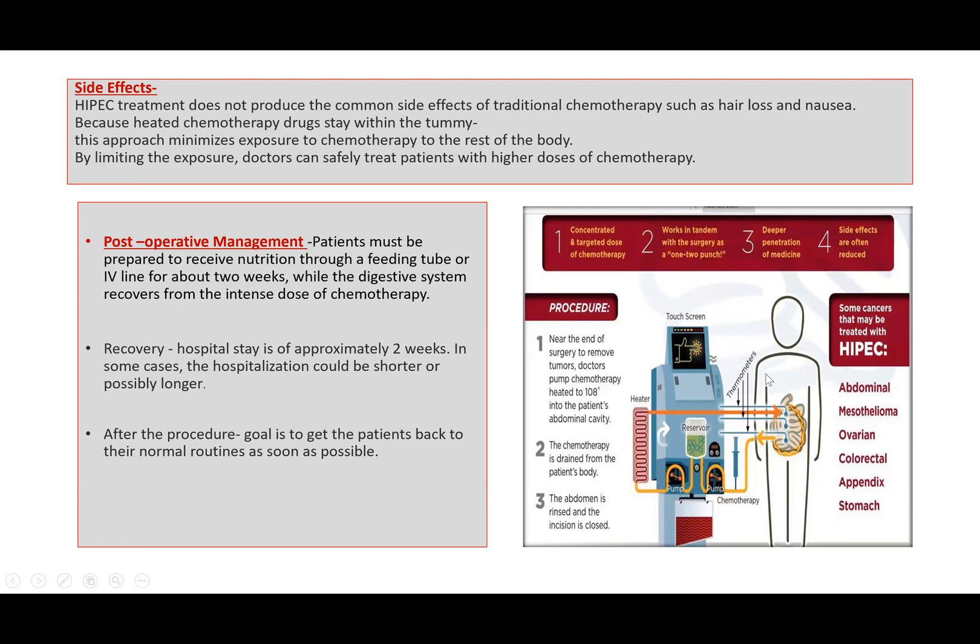Let's have a look at this diagram — how this procedure is done. First, extensive surgery, that is the cytoreductive surgery, is done and all the tumors are removed. After that, the chemotherapeutic agent is heated — you can see there is a heater — heated to up to 42 to 45 degrees Celsius. Then it is instilled in the abdominal cavity through the inflow pump. After that, the surgeons massage the abdomen or rock the patient back and forth so that the whole drug mixes up in the abdominal cavity.